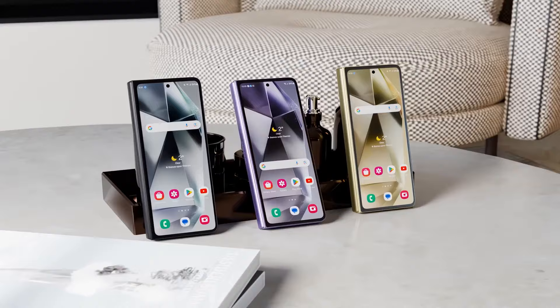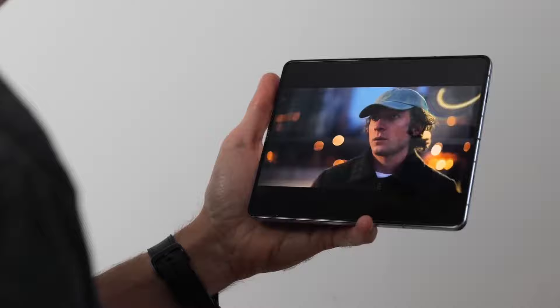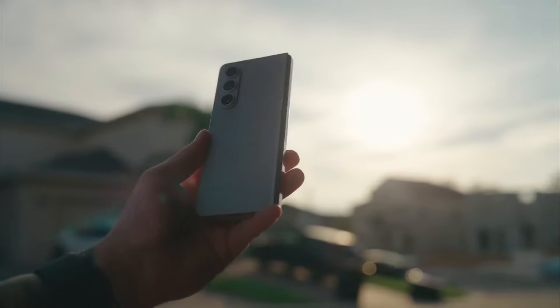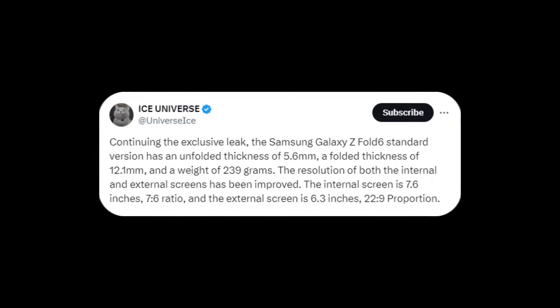Samsung appears to have taken these critiques seriously and is aiming to significantly improve the weight and thickness of its upcoming foldable phone, the Galaxy Z Fold 6. According to recent posts from renowned tipster Ice Universe on Twitter, the Galaxy Z Fold 6 is expected to weigh 239 grams and have a thickness of 12.1 millimeters when folded and 5.6 millimeters when unfolded.